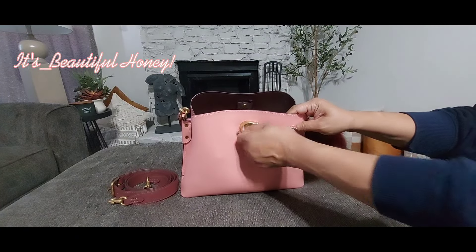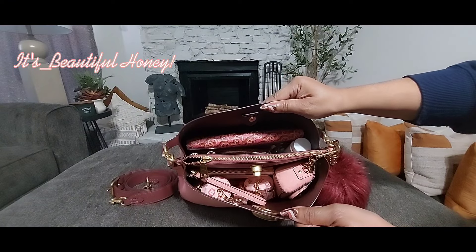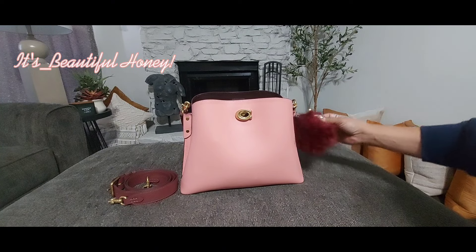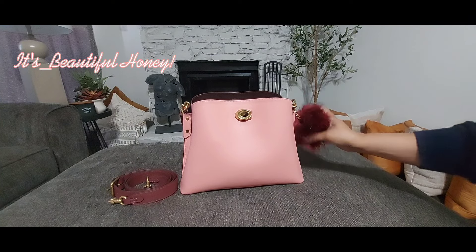You do have three compartments or sections in this bag. Just to give you a quick overview of how I have it packed: I have my beautiful pom-pom attached here on the outside that I received from my daughter some time ago — I've had these now for a few years.